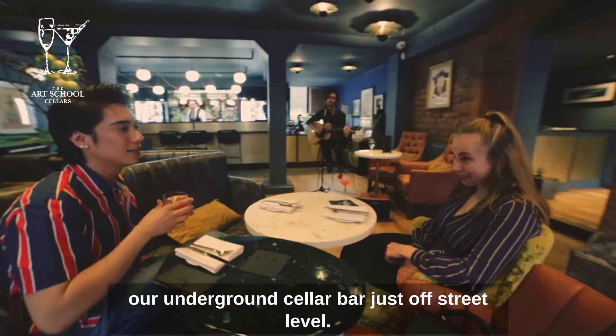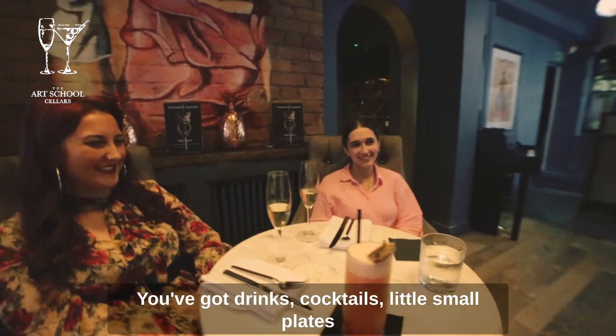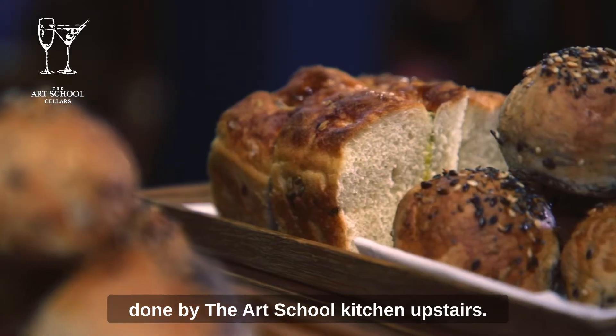We're down in the Art School Cellars which is our underground cellar bar just off street level. It's a beautiful space — you've got drinks, cocktails, little small plates done by the Art School kitchen upstairs.